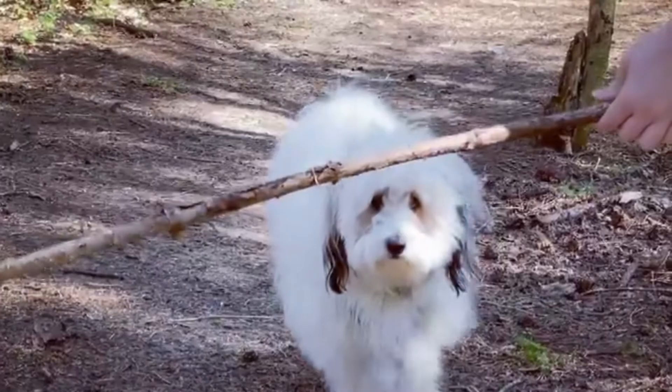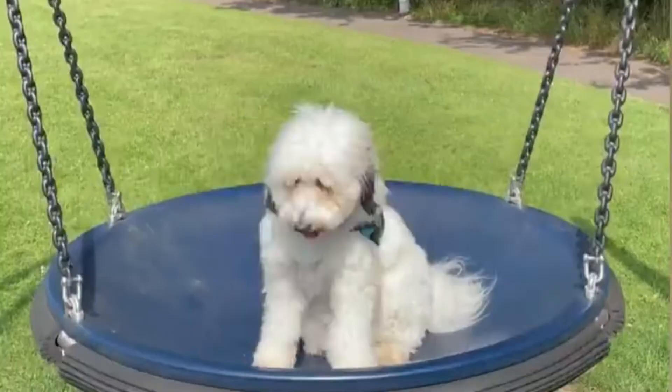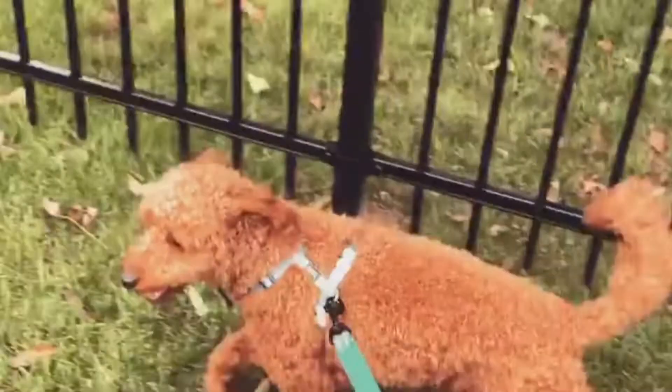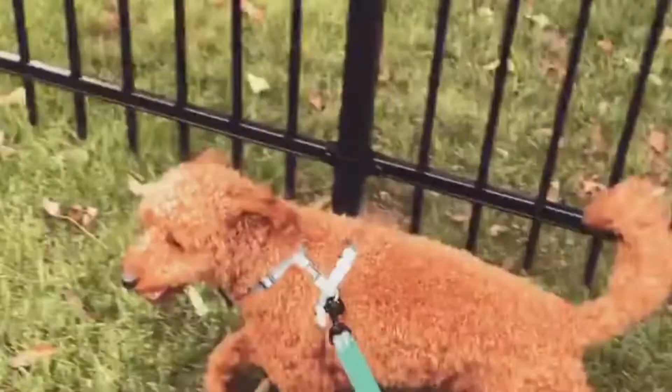Number three: the Sheltidoodle — a cross between the Shetland Sheepdog and a Poodle. These are fairly active dogs that are highly intelligent due to their Poodle parent, and outdoorsy and active due to their Shetland Sheepdog parent.